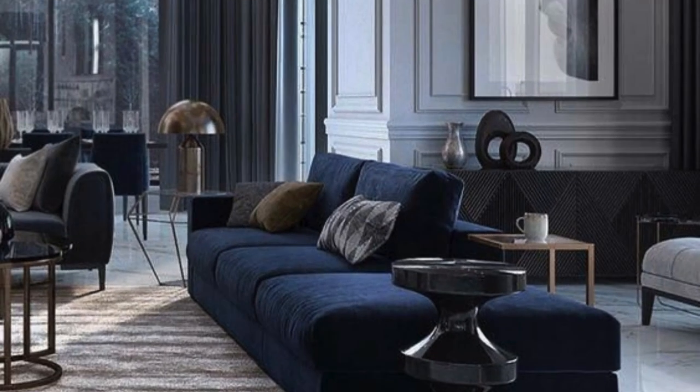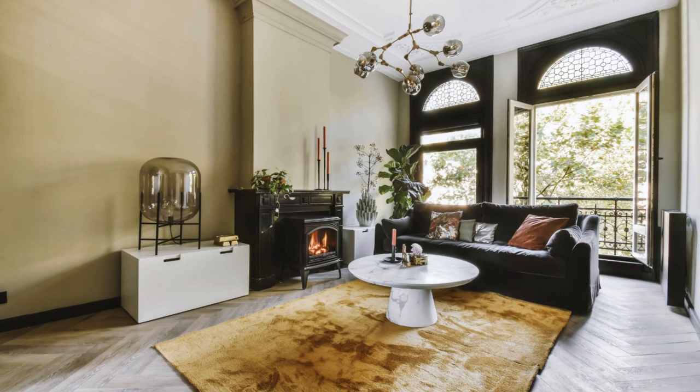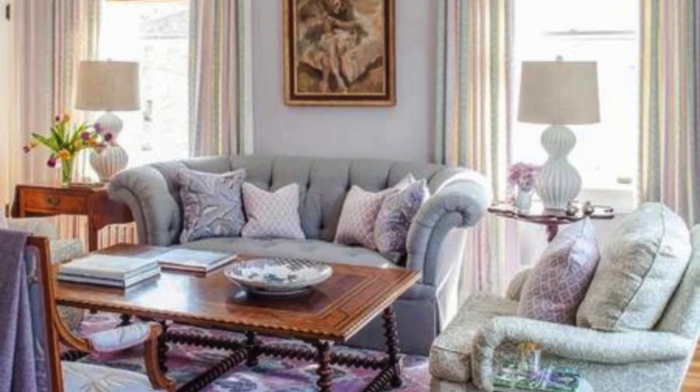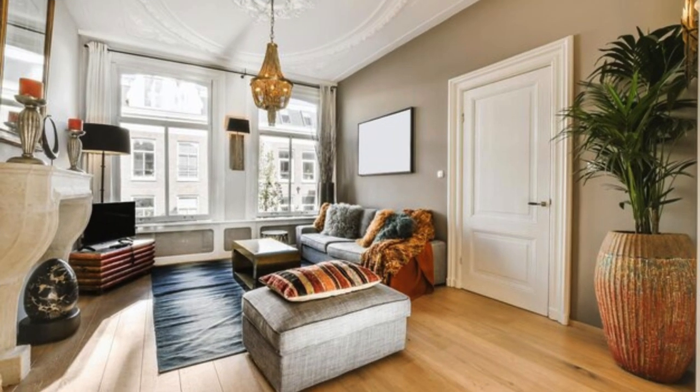As the living room breathes life into a home, the ceiling becomes its fifth wall — a canvas for architectural interest, from exposed beams that evoke rustic charm to modern light fixtures that serve as functional sculptures. The interplay of textures, from the smooth surfaces of furniture to the tactile allure of throws and cushions, adds a sensory richness that transforms the space into an immersive experience.